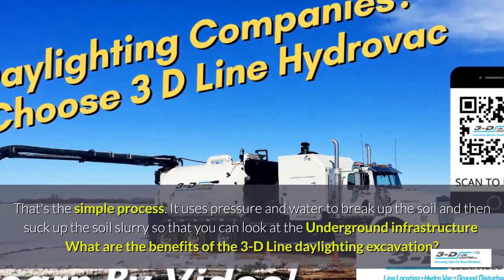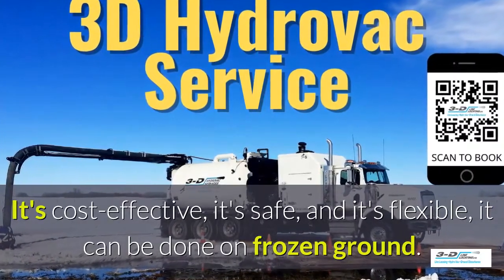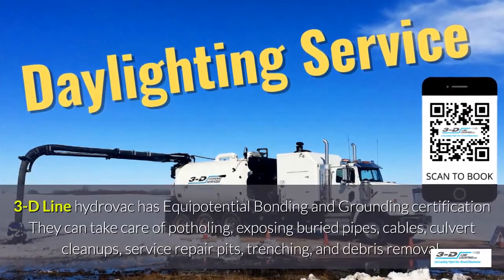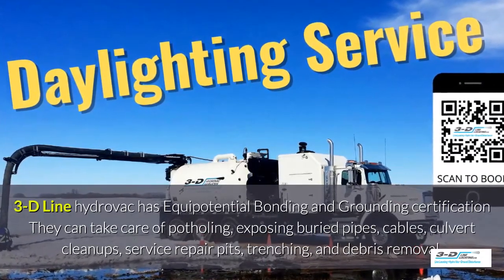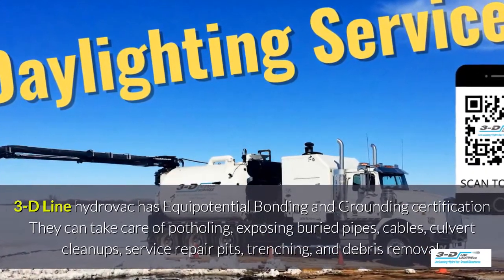What are the benefits of the 3D Line daylighting excavation? It's cost-effective, it's safe, and it's flexible. It can be done in frozen ground up to 40 below zero. 3D Line hydrovac has full certification. They can take care of potholing, exposed buried pipes, cables, culvert cleanup, service repair pits, trenching, and debris removal.